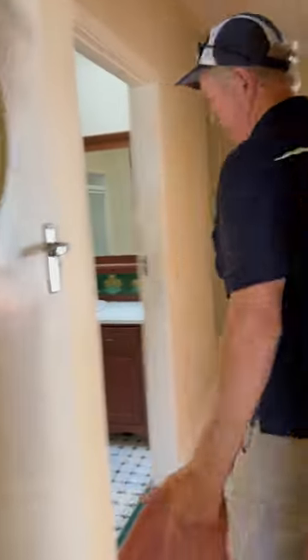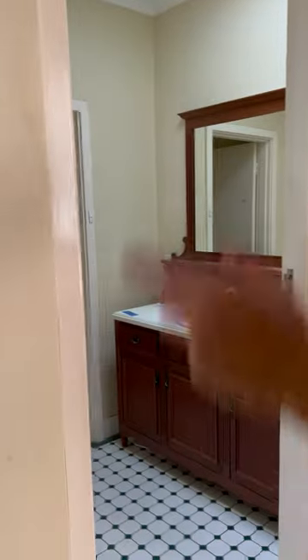This will be our new laundry, bathroom, and powder room area here.